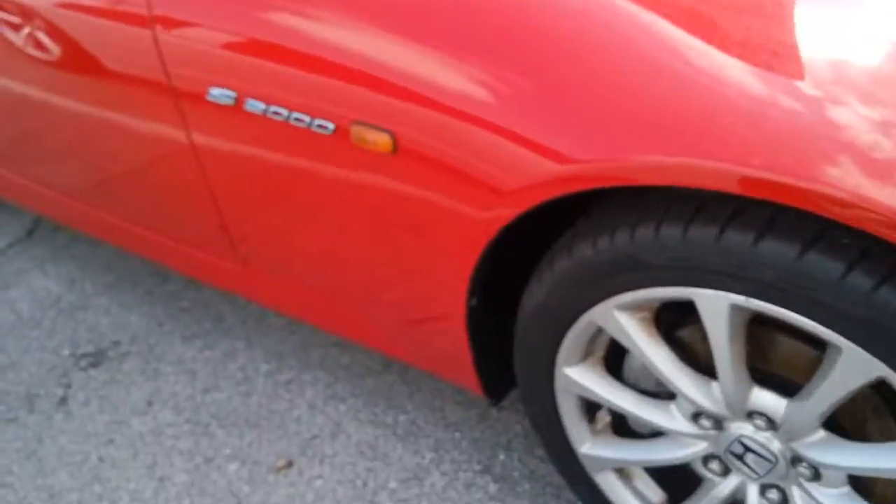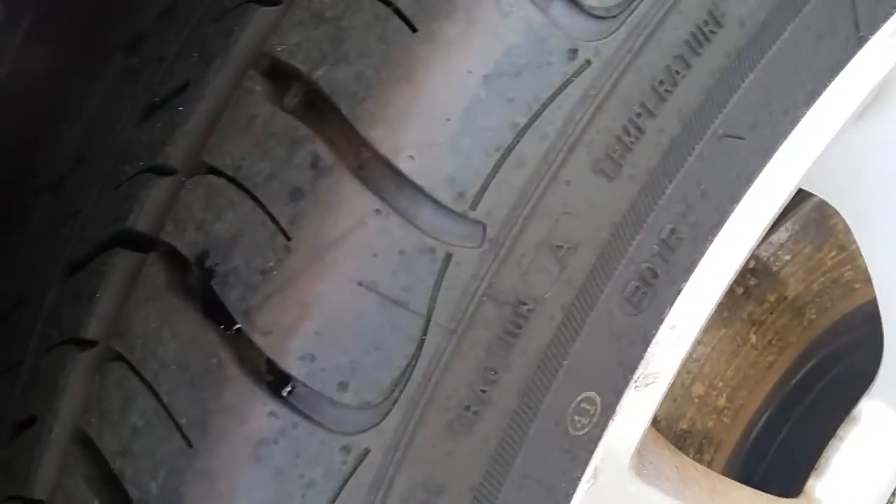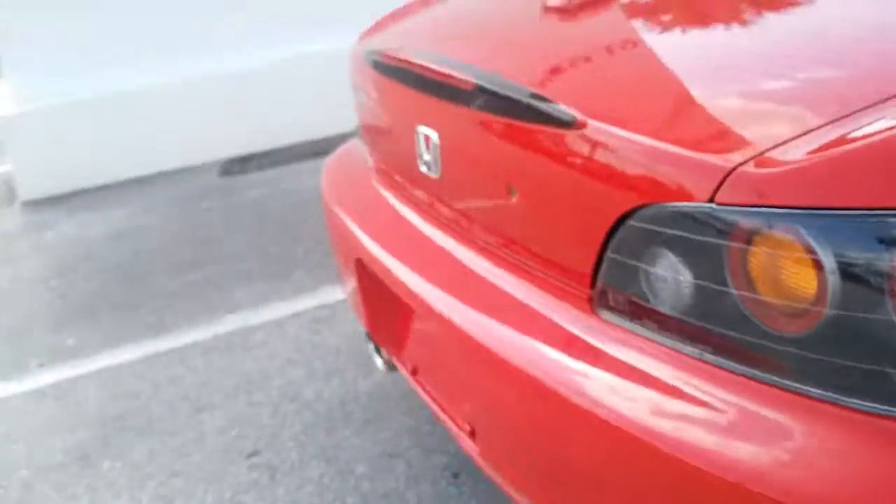Very minor wear and tear throughout the vehicle on the exterior — minor imperfections, which is to be expected for a 2007. As you can see, just a little exterior wear, but nothing major. And just to show you the rear.